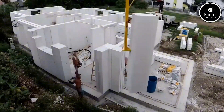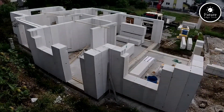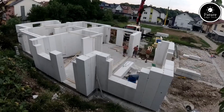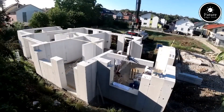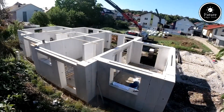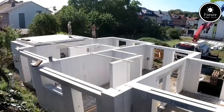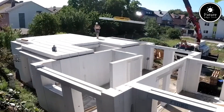In addition, Ytong Blocks are easy to cut and shape, allowing for faster and more flexible construction. They're also resistant to pests, mold, and moisture, making them ideal for all climates. Their high load-bearing capacity means they're strong enough for multi-story buildings, yet light enough to reduce structural load, saving on foundation costs.